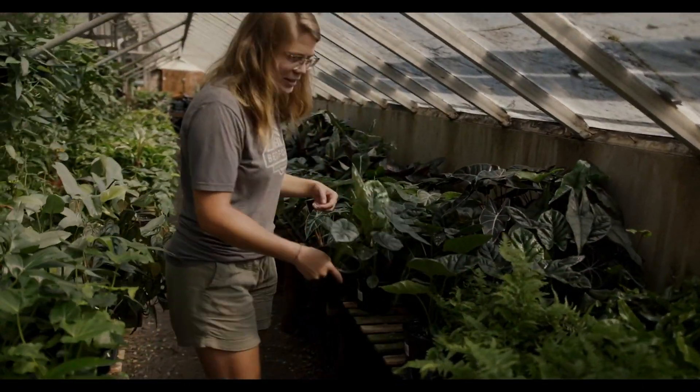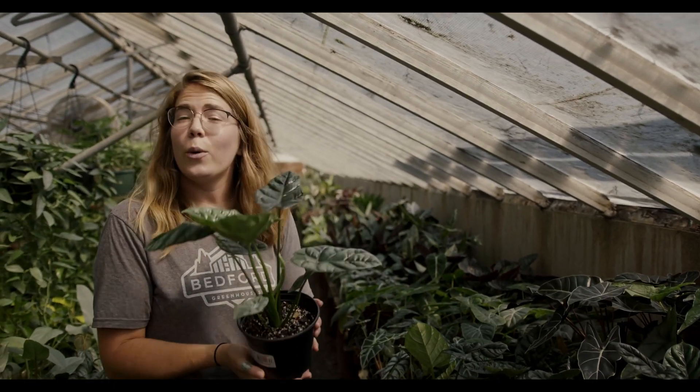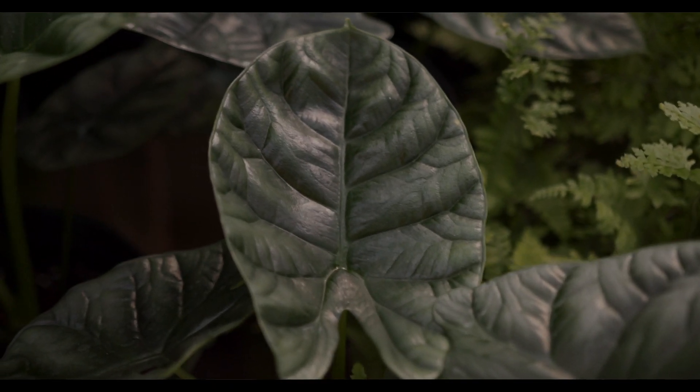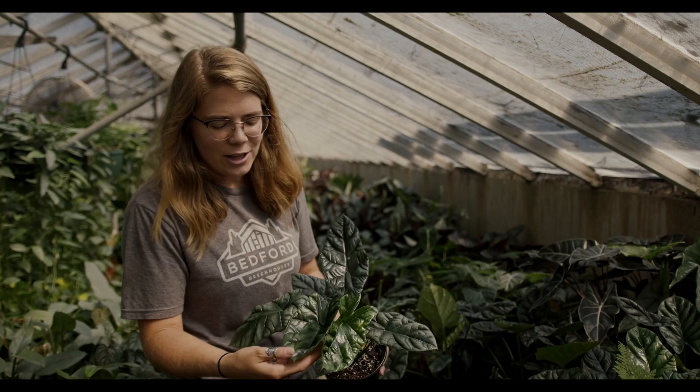And I absolutely love this alocasia — it's the alocasia sinuata quilted dreams. As you can see, the leaf kind of looks like a quilt. I just love how bright and shiny it is and the coloration in it.